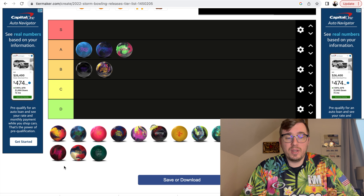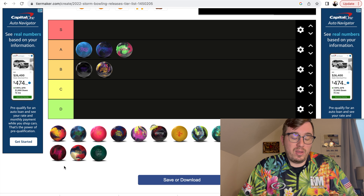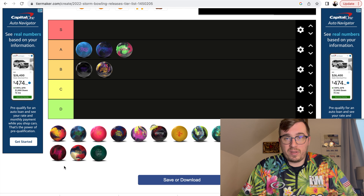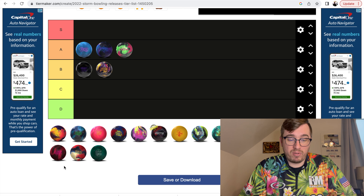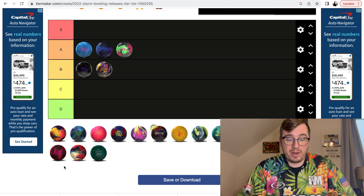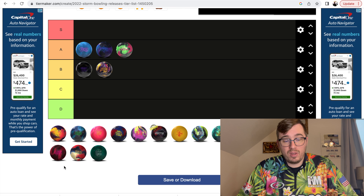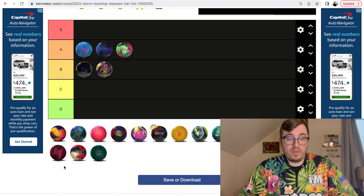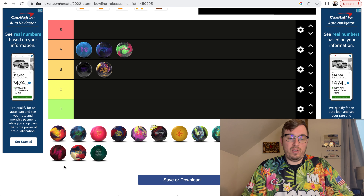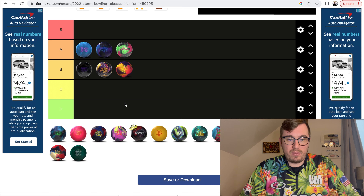We have the Roto-Grip Gem next. This ball was obviously one of the premier pieces that came out in 2022 — the big asymmetric that everybody loves and wants. You have a very strong surface on it that's going to make it roll early, and a big core that's going to make it roll early. So I drilled mine pin down, which gives me a little more shape through the back part of the lane and won't roll out earlier for me. It's still fairly smooth, but I'm glad I drilled it that way. I'm going to put the Gem in the B category — I think it was a great ball, but just not as good as the Nova, the Fate, or the Infinite Physics.